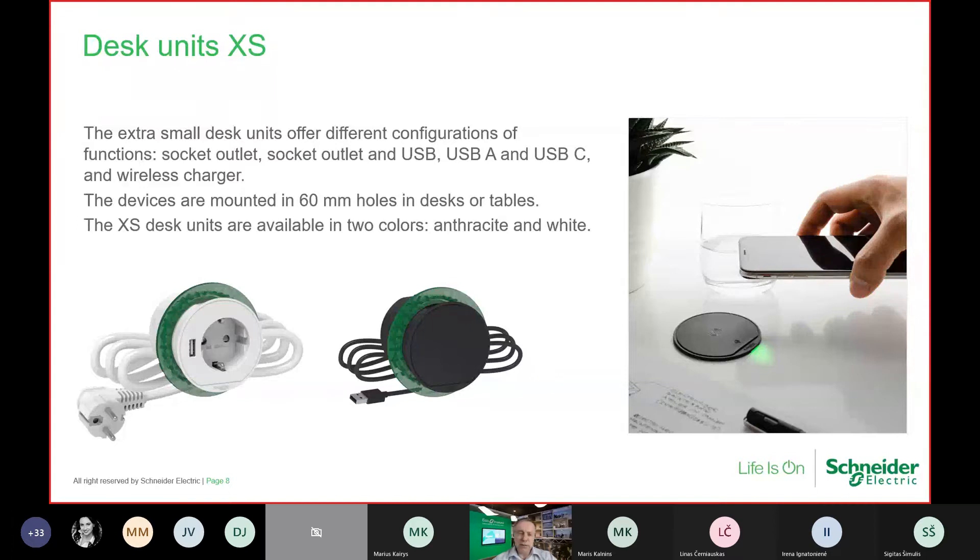Desk units XS — this size is 60 millimeters, fitting the holes on desks. It comes pre-wired with cables and a fixing ring with a screw from the back side. It comes already with versions of USB socket on board — type A or C, whichever is more convenient for your devices — and even a solution with a wireless charger on it. It is very appreciated by furniture producers because nothing is visually seen. Available in black and white versions.